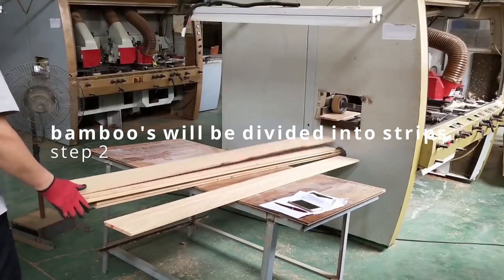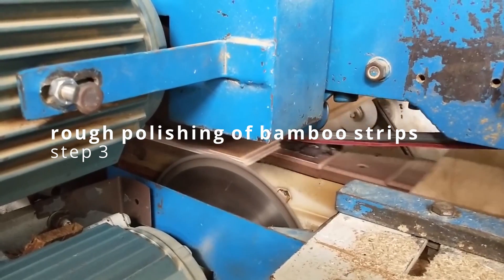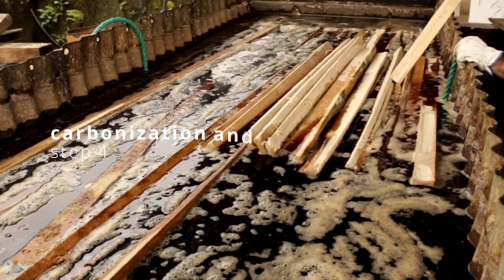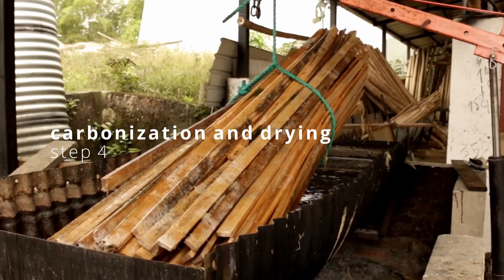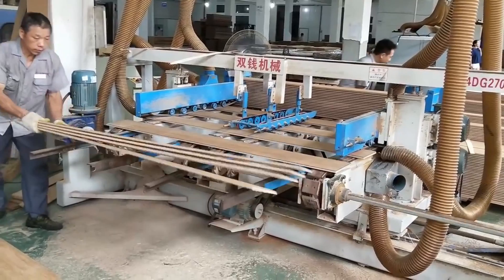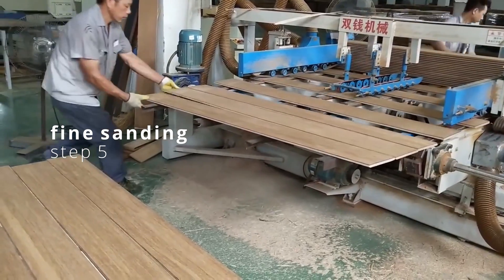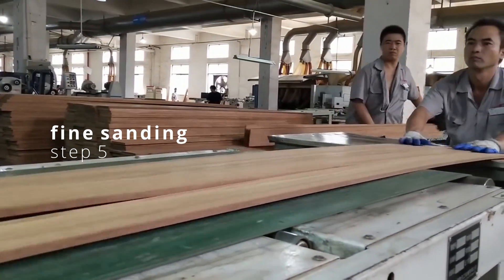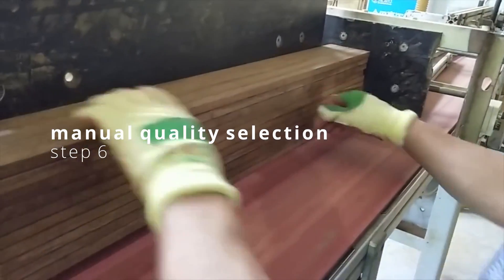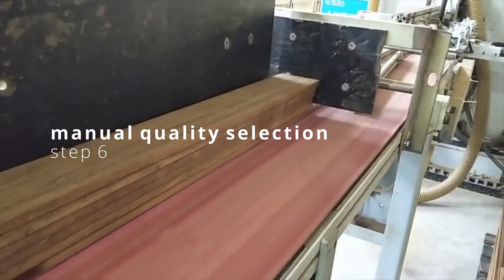Then, bamboos will be divided into strips. There will be a rough polishing of bamboo strips in order to plane them. Same with all other processes, their process also goes through carbonization and drying. Next, bamboo strips will be sent through fine sanding to remove the old finish, any dents, scratches, and worn areas. July Bamboo will then conduct manual quality selection before proceeding with making the boards.